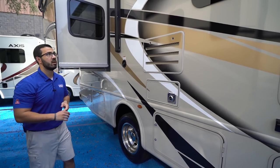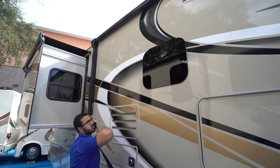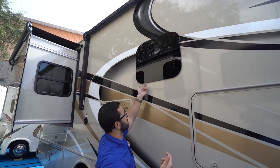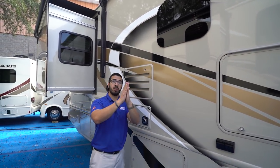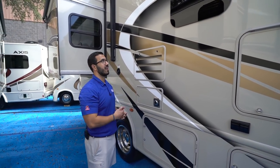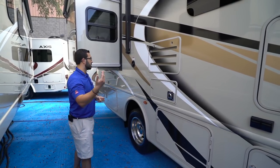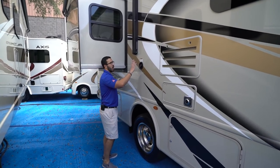The Freedom Traveler has frameless windows — they look nicer and the seals are tucked behind the glass, so they're better protected from the elements. Because of how they tilt open, you can usually keep them open while it's raining without getting water inside, which helps airflow so the coach doesn't get stuffy.